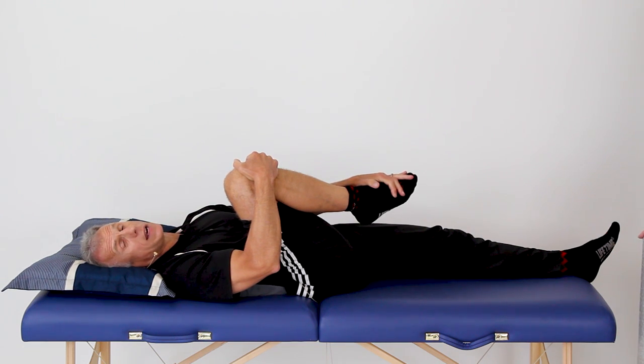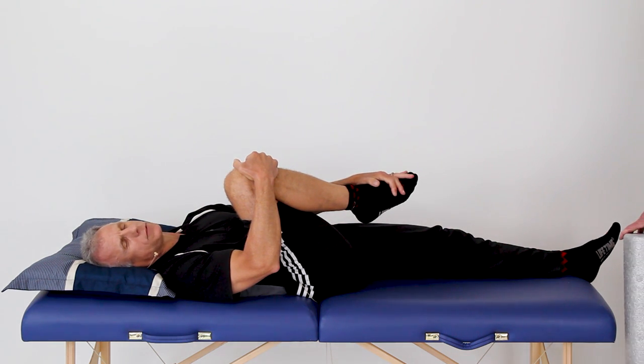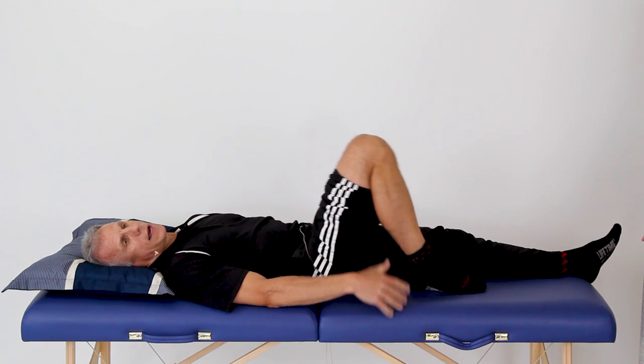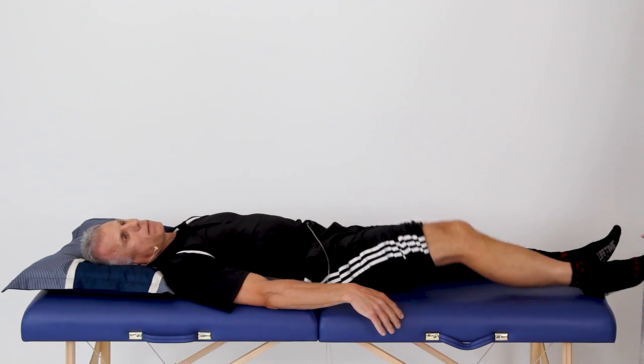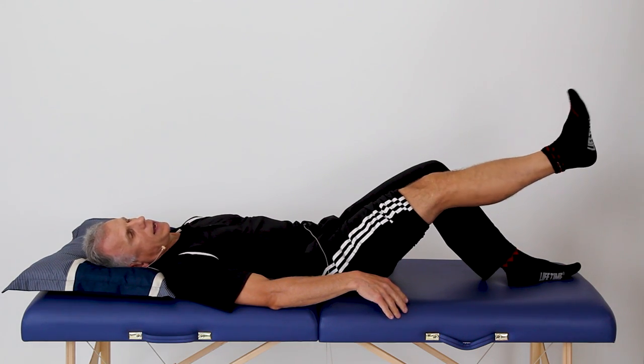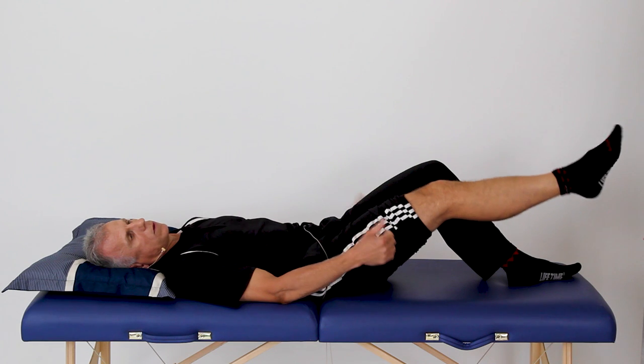Breathe comfortably, relax. Make sure you clock it at 90 seconds — don't go less than that. The timing is really important. If you hold it for 30 or 45 seconds, it's not long enough for the muscles to relax. This is a neurological process that has been studied. After 90 seconds — you can go longer if you want — slowly let the leg come down, then wiggle your ankle up and down. Keep everything gentle and relaxed; don't get aggressive or grab the roller.